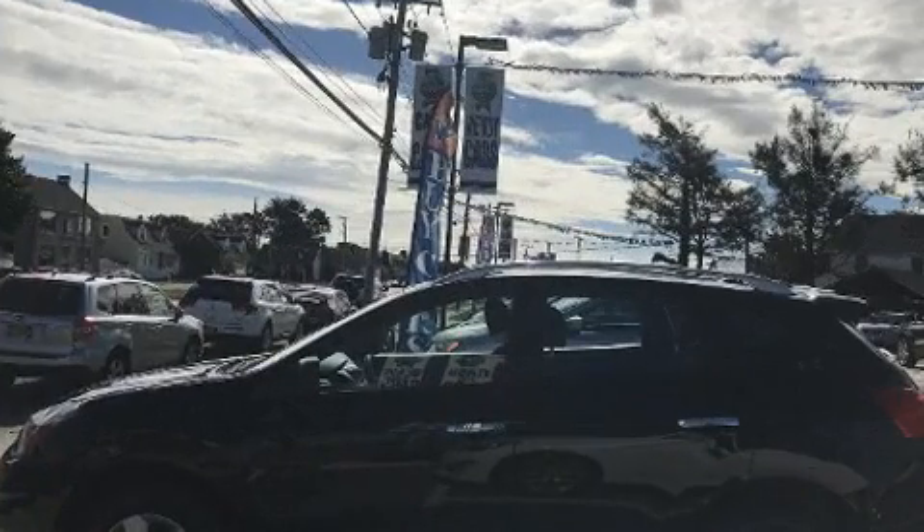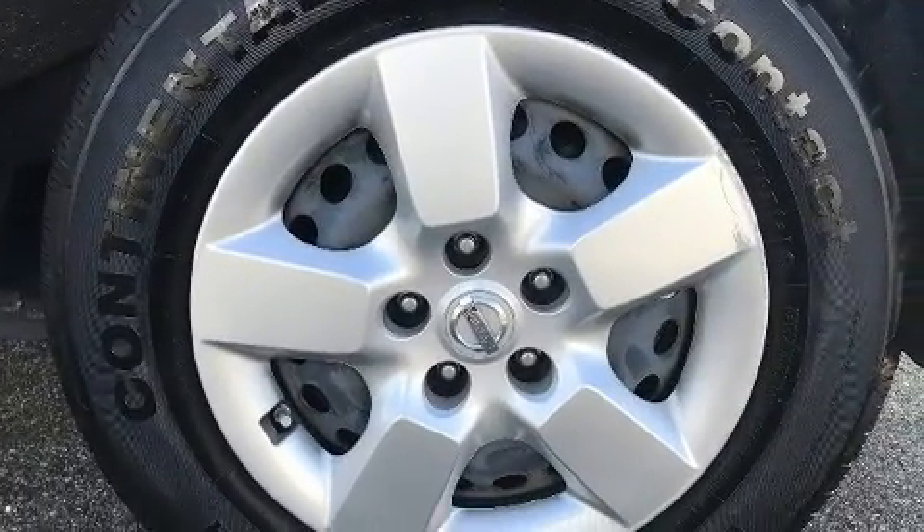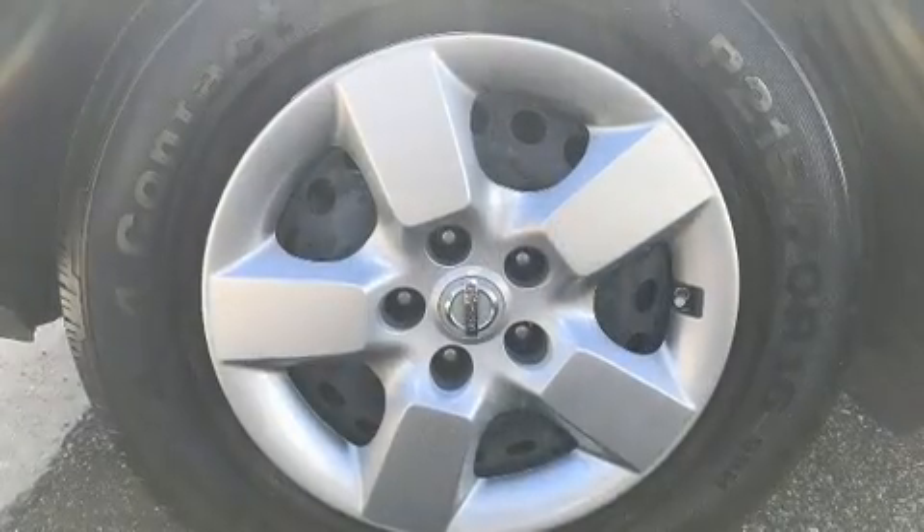Nissan prioritized fit and finish as evidenced by one-touch window functionality, a tachometer, a trip computer, remote keyless entry, and air conditioning.